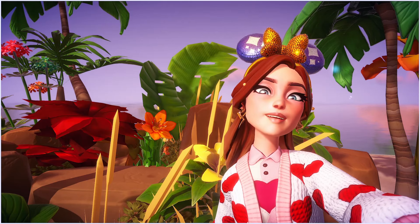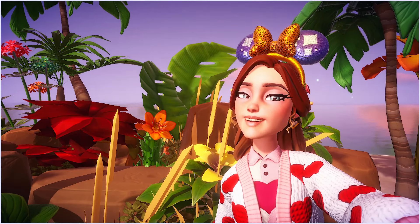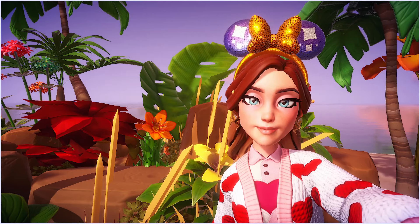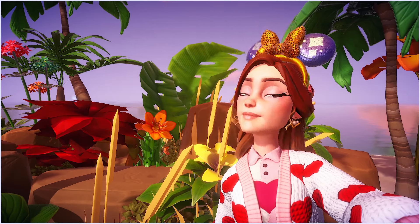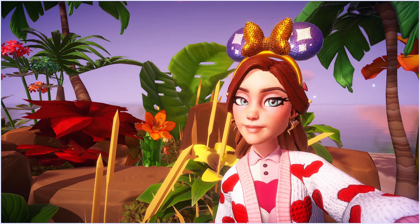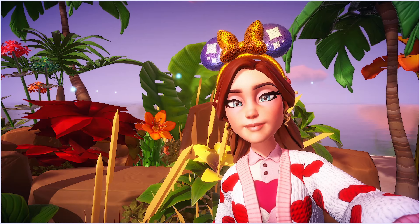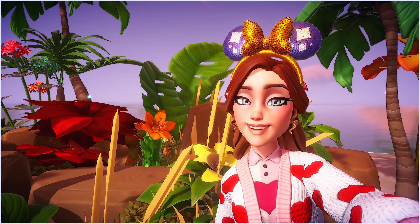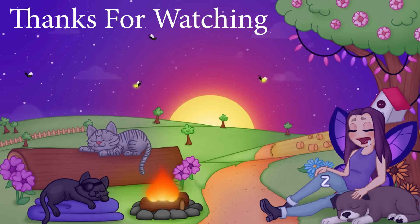I'm really looking forward to this! What do you think of Daisy and her house, and what do you think about the Boutique? We now know the release date — mark your calendars: May the 1st, which is next Wednesday, is when she will be coming to the valley and the Boutique will come with her. Let me know in the comments if you're excited for Daisy and let's have a discussion about the new Boutique. If you liked this video, give me a thumbs up, subscribe if you haven't already, and I will see you all in my next video — have the most wonderful rest of your day!